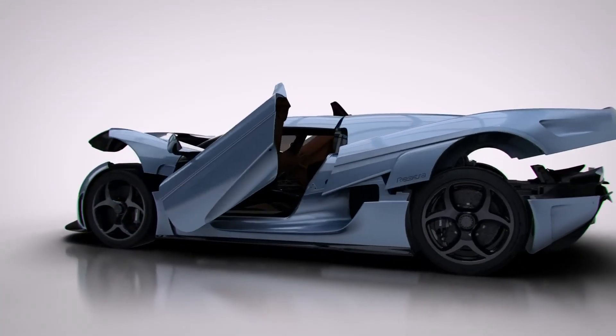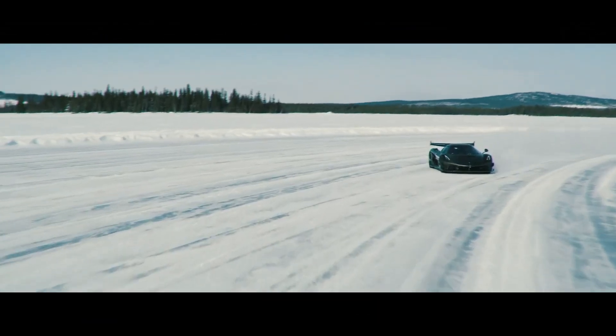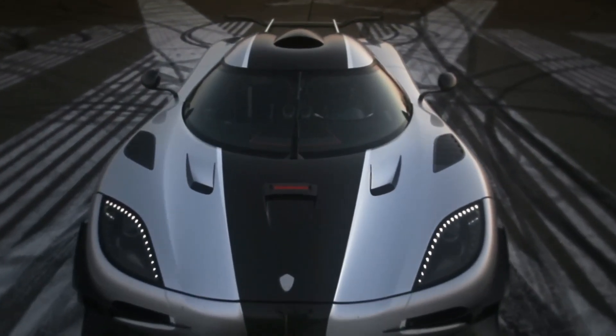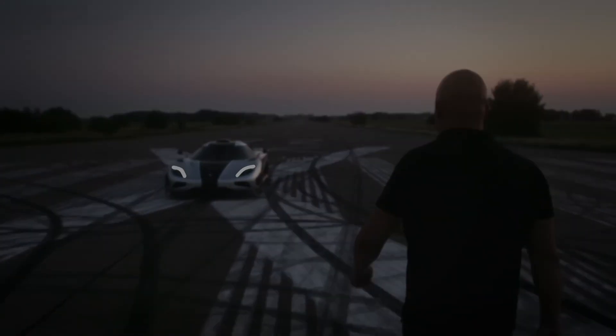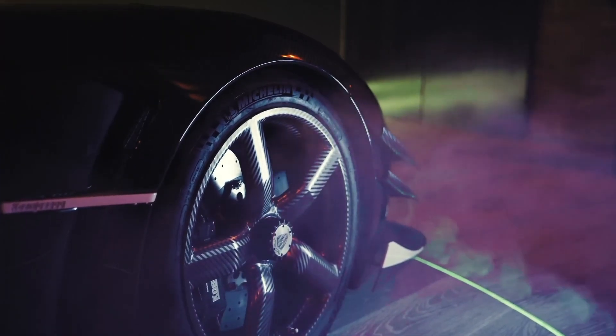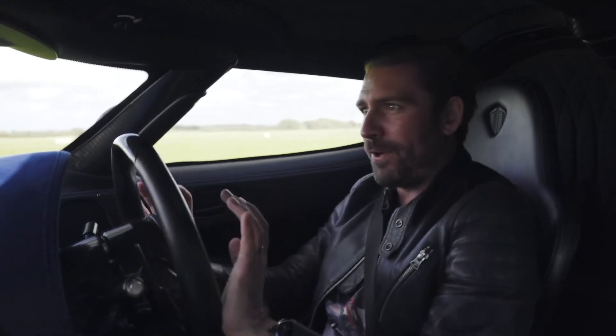Over the years, Koenigsegg hasn't merely produced vehicles — they've crafted legends that stand as towering testaments to automotive ambition. These are not just modes of transportation, but embodiments of a dream that Christian von Koenigsegg nurtured and brought to fruition. The Koenigsegg 1:1, with its moniker highlighting an unparalleled power-to-weight ratio, didn't just enter the hypercar realm — it revolutionized it, setting benchmarks that left enthusiasts and experts alike astounded.